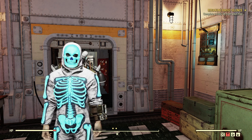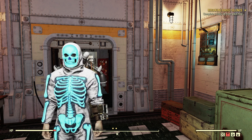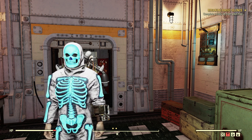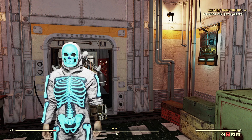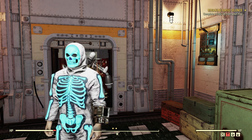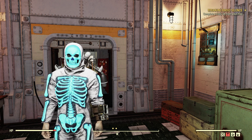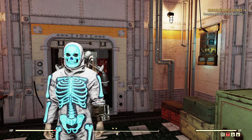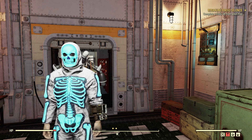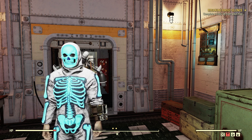Welcome to Fallout 76, this is Jim. In this video we are going to take a look at the Rooster Gas Mask, which is a brand new item that you can get from opening Spooky Treat Bags from the 2023 Halloween event, the Spooky Scorched event. Basically you go out, kill some Spooky Scorched, don't forget to grab the treat bag, open it up, and you have a chance to get the Rooster Gas Mask.